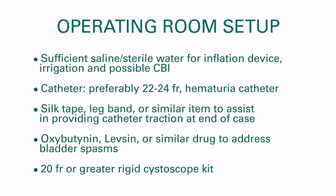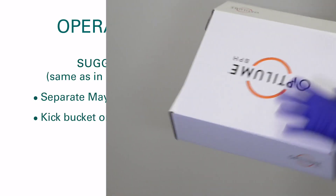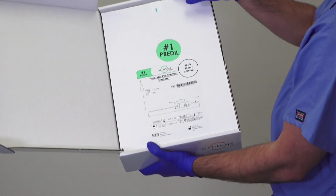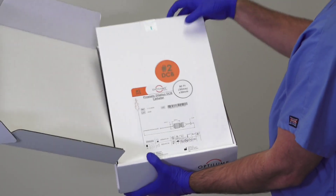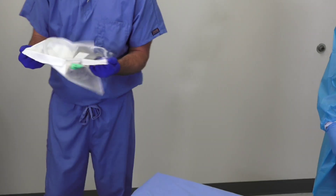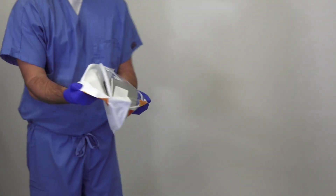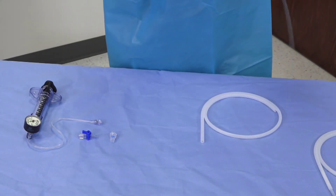When preparing for an Optilume BPH procedure, the operating room should be set up with the following equipment available. The Optilume BPH catheter system includes the pre-dilation and drug-coated balloons, each individually packaged in a double pouch configuration. The outer foil pouch is for protection from light and moisture, not for sterility, and should be opened and immediately discarded. The inner Tyvek pouch should then be opened to allow transfer of the device to the sterile field. The outer surface of the Tyvek pouch is not sterile and should not be dumped into the sterile field.